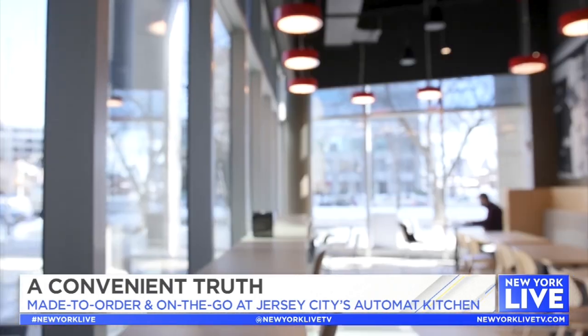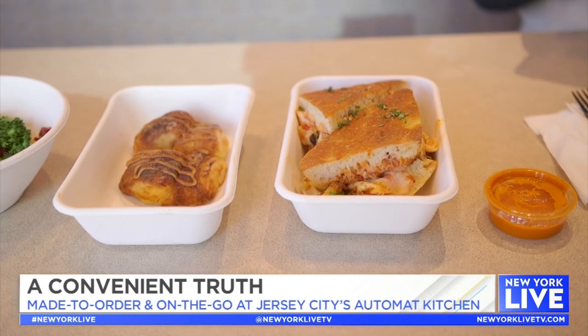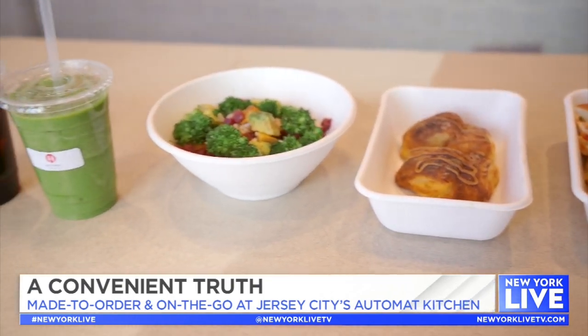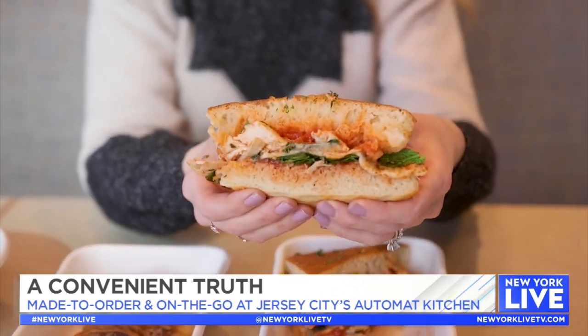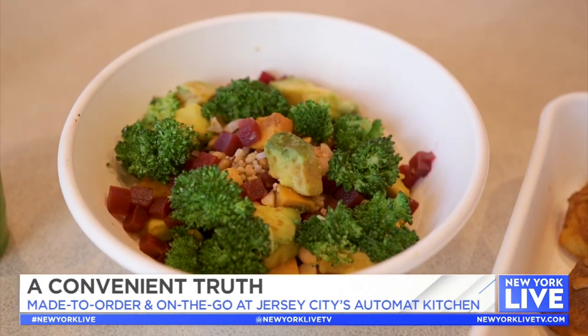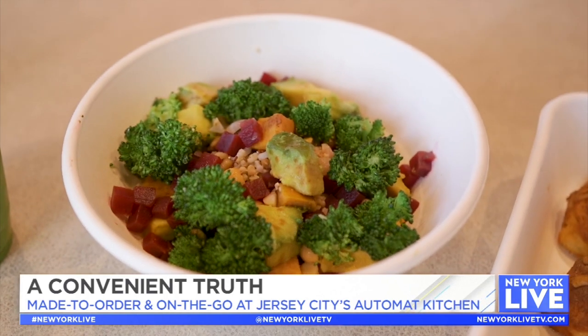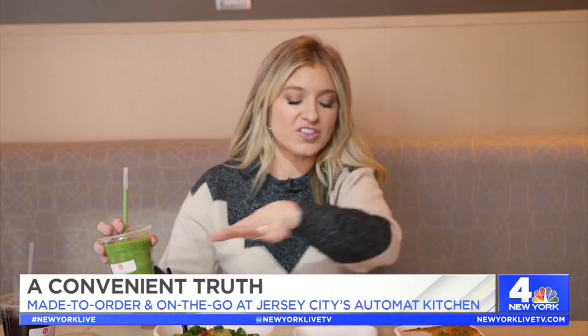Ready to eat! The menu seriously has everything — there's breakfast, lunch, and dinner; there's comfort food, healthier options, and vegan options. We got their most popular chicken parm sandwich, which is on focaccia bread. We got their waffle vignettes. And then we had to get something green, so we got their green bowl. We also got their vegan smoothie and decided to top it all off with a cold brew. It's so funny to think that a smoothie — or any of this — could come out of a vending machine like that. But it does.